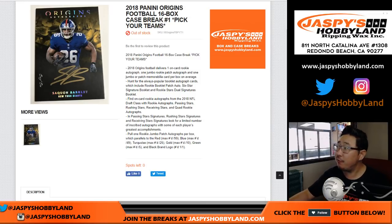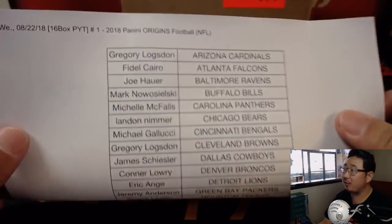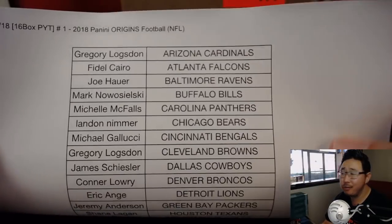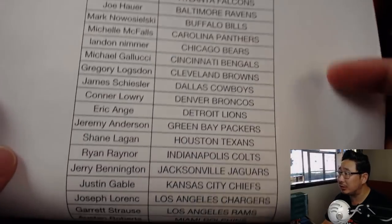Happy new release day, everybody. Joe for jazpiecehobbyland.com with a full case break, pick your team number one of the brand new 2018 Panini Origins Football. Are you ready for some football? Here are the people that are ready on a Wednesday, the 22nd of August. Origins Football, all 16 boxes.